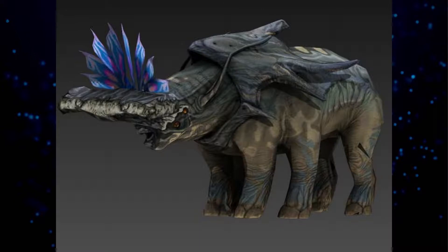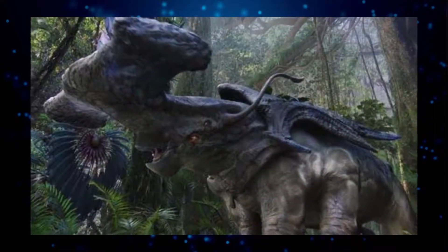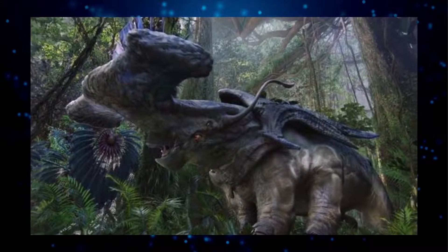The imposing Hammerhead structure projecting from the Titanothere's head is formed of cartilage rather than bone. A young Titanothere's head is flexible enough to allow the animal to pass through quite tight gaps, enabling it to shelter in dense jungle. However, as the creature matures, its hammerhead becomes as solid as bone.